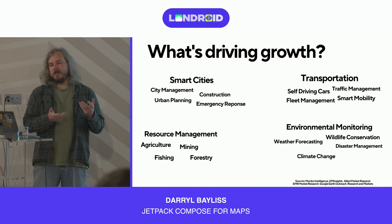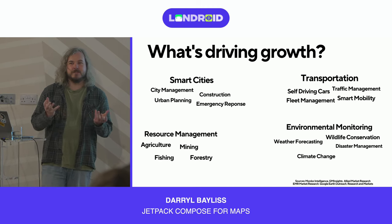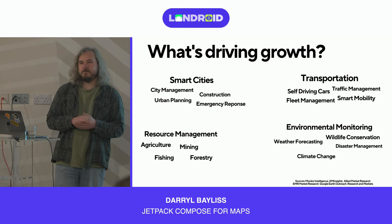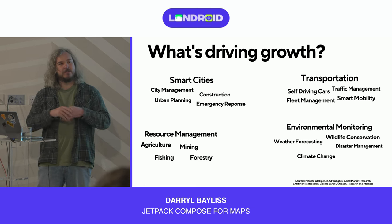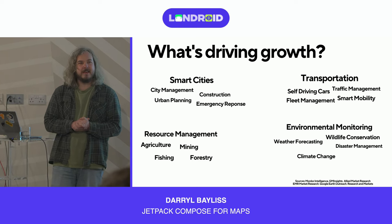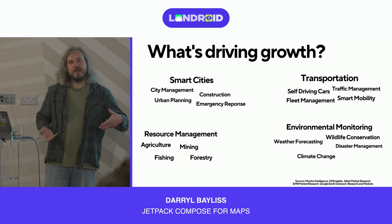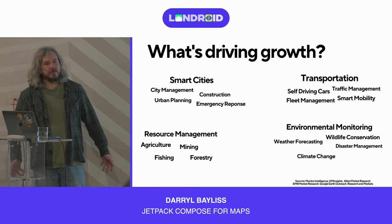Transportation covers fleet management and traffic management. Say you're a business like Amazon with a delivery route of 30 drop-offs — vans are equipped with GPS sensors, so you can lay that information on a map and optimize those routes. Traffic management also lets you see how traffic looks in a certain area at certain times of day, and re-navigate to somewhere less congested to ease the flow of traffic.